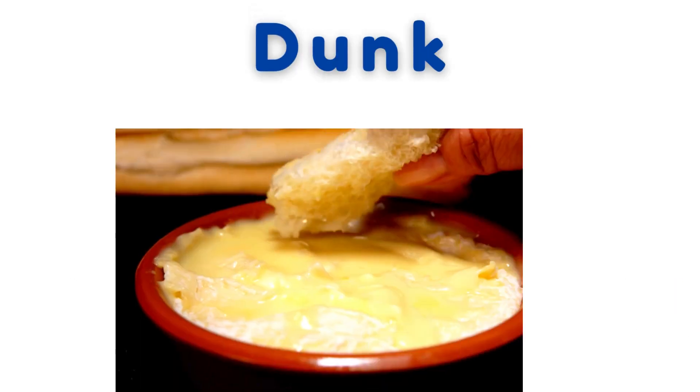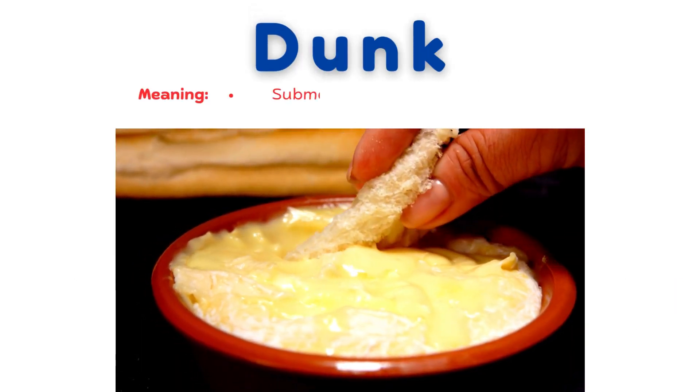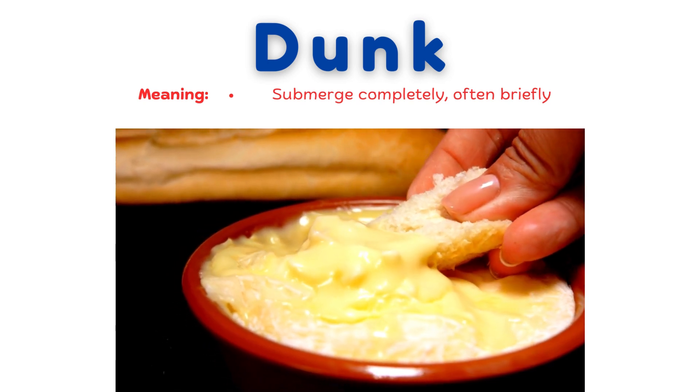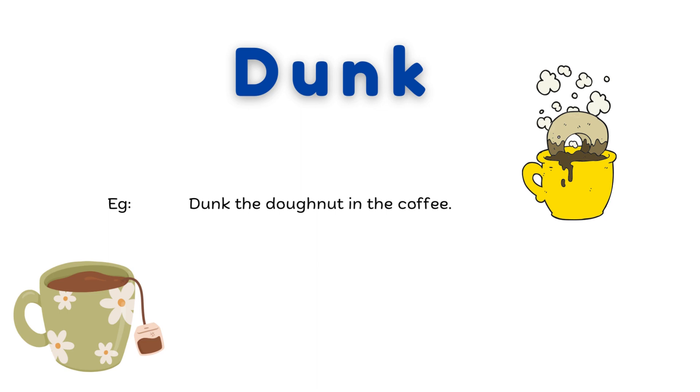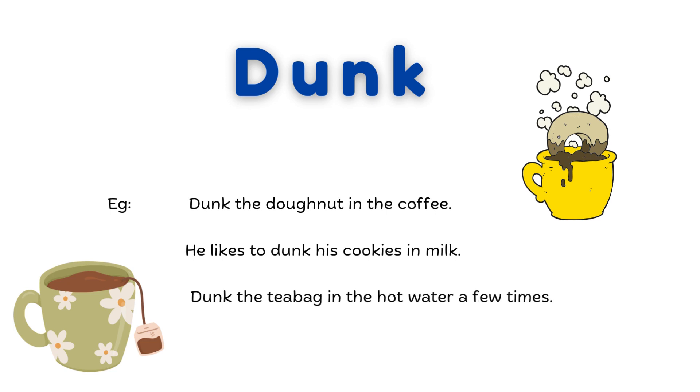Dunk. Submerge completely, often briefly. Dunk the donut in the coffee. He likes to dunk his cookies in milk. Dunk the tea bag in the hot water a few times.